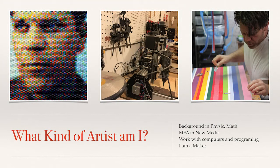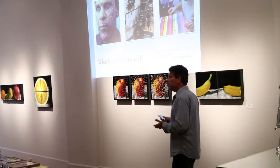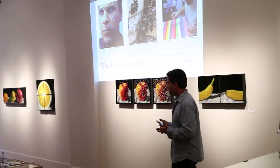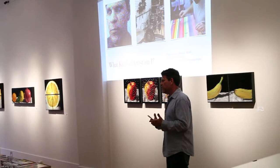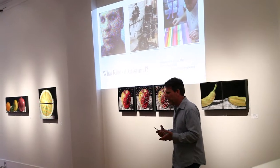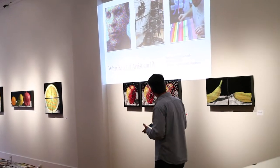What kind of artist am I? I have a background in math and physics, an MFA in new media, and I love working with computers—I've been doing that since I was a teenager. The kind of work I do—I think I call myself a maker instead of an artist. I feel like there are different ways to explore in the art community, and I really love the materials, exploring what they can do or communicate. In a lot of ways, I feel like I'm a maker.